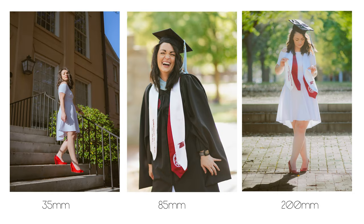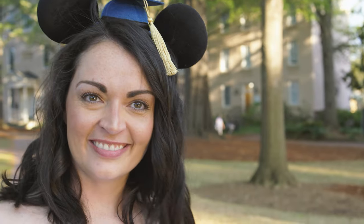I alternated between a 35mm, 85mm, and 200mm focal length, and that 200mm is a vintage lens. That swirly background created a great variety in the photos that we took throughout the day.